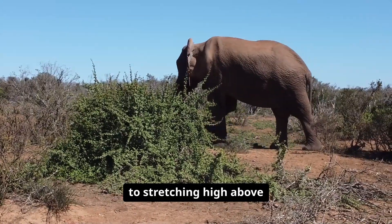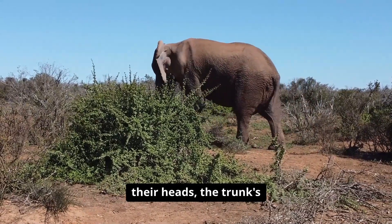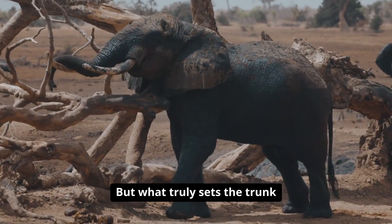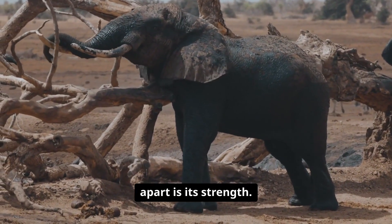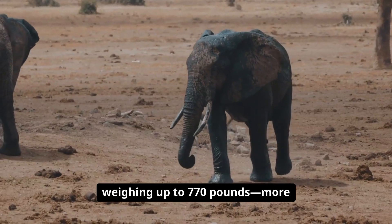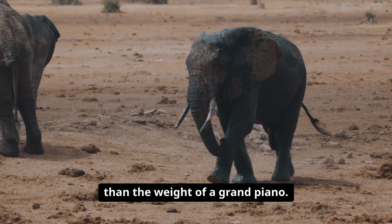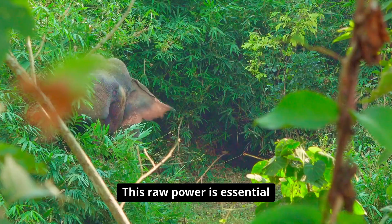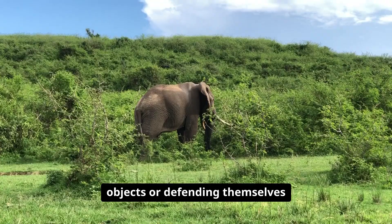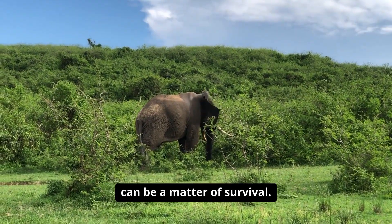From curling around objects to stretching high above their heads, the trunk's flexibility is unmatched. But what truly sets the trunk apart is its strength. Elephants can use their trunks to uproot small trees or lift logs weighing up to 770 pounds — more than the weight of a grand piano. This raw power is essential in the wild, where moving heavy objects or defending themselves can be a matter of survival.